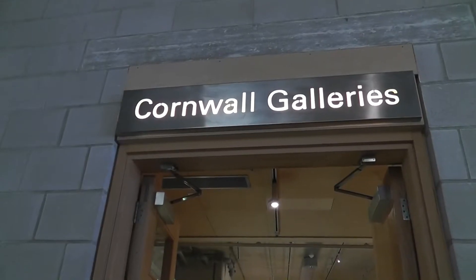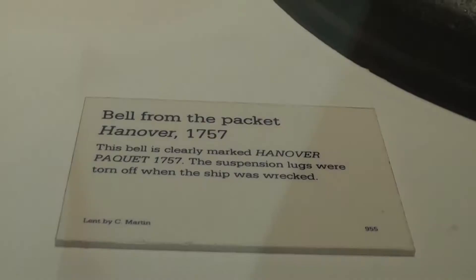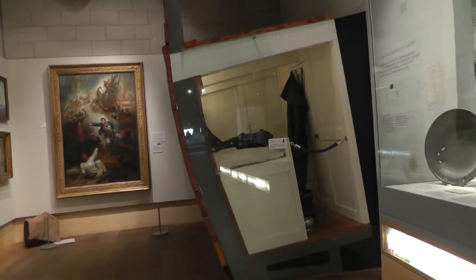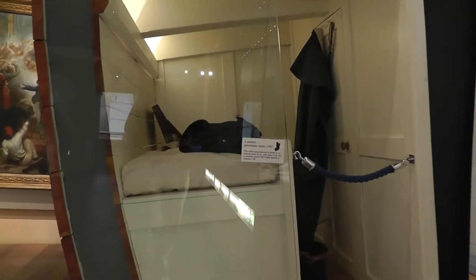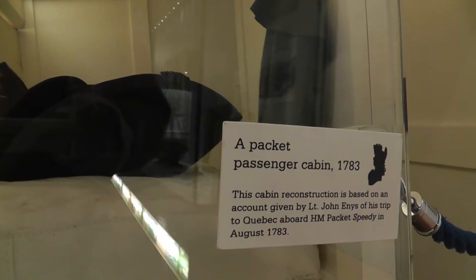And in the side galleries, all things Cornish, as you would expect. Probably need those at a rough passage.